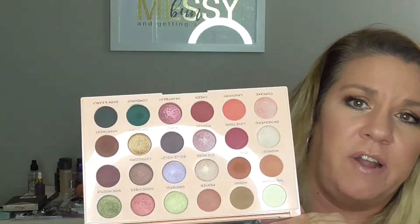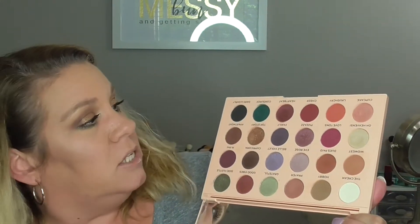My eyeshadows are a little bit messy because I've been using them for the past couple days. But here is what the palette looks like. It's just an array of colors — you have mattes, you have shimmers, you have satins. They're all so soft and buttery; they just melt into the eyelid and they blend beautifully, like a dream.